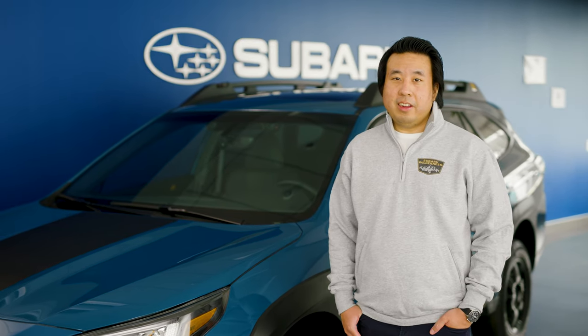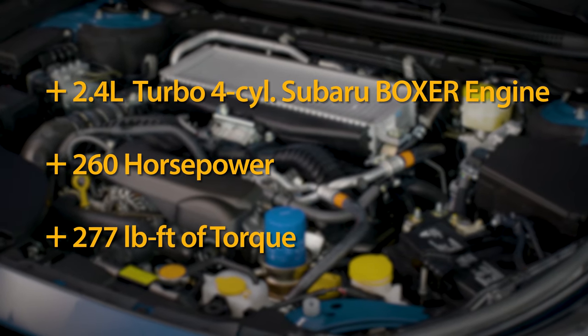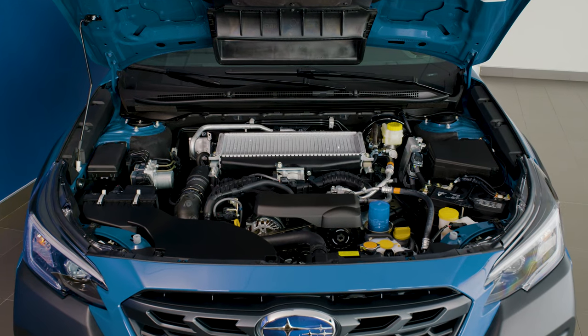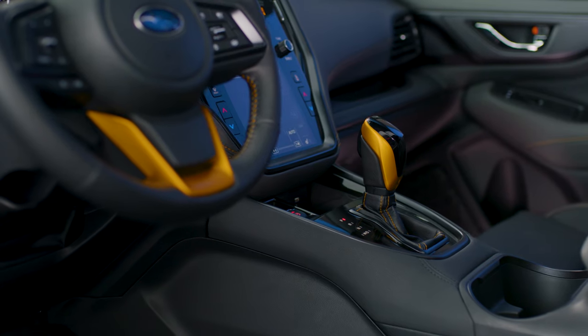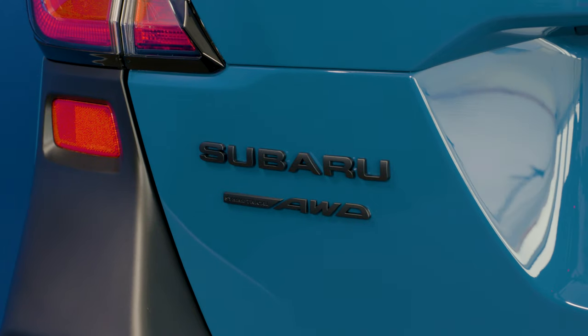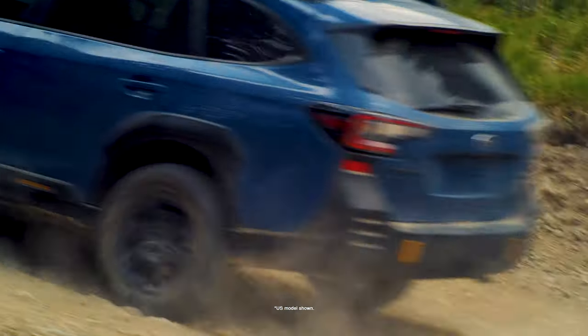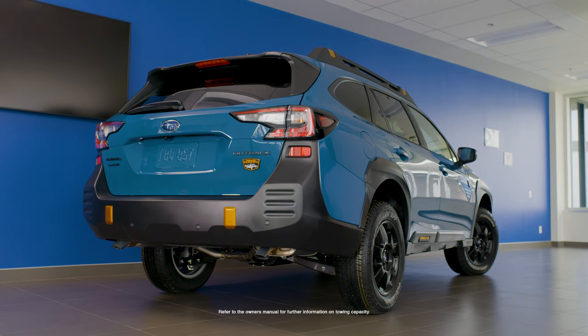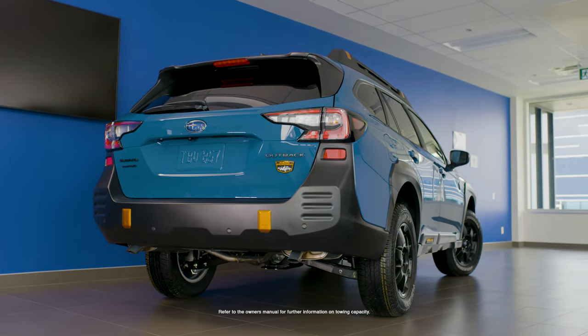The Outback Wilderness is powered by a standard 2.4-liter turbocharged boxer engine that delivers 260 horsepower and 277 pound-feet of torque. Unlike most turbocharged vehicles, this powerful engine is designed to run on 87 octane gasoline, allowing you to avoid the high prices of premium fuel without compromising on performance. The turbocharged four-cylinder engine is paired with the standard high-torque Lineartronic CVT and standard symmetrical full-time all-wheel drive, both featuring more aggressive gear ratios, allowing it to handle every slick winter road or muddy spring trail. You can also tow up to 1,588 kilograms, so you can pack along any equipment you need for your outdoor adventures.